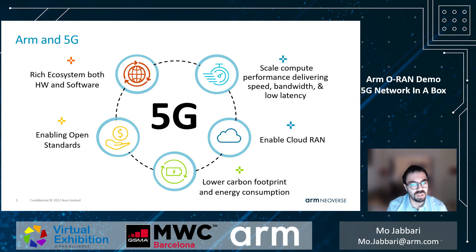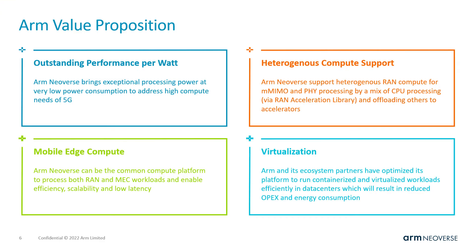ARM has recently launched the ARM 5G Solutions Lab in collaboration with Tech Mahindra, which will be an incubator for various ecosystem players to integrate and demonstrate their solutions to interested parties. To recap, here are the advantages of ARM for 5G deployments.